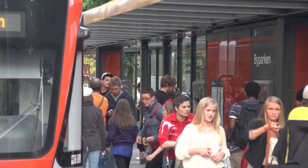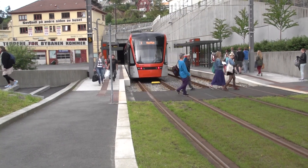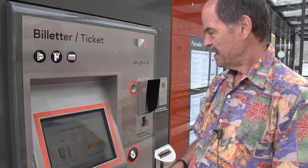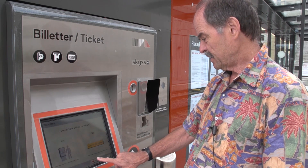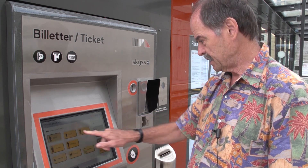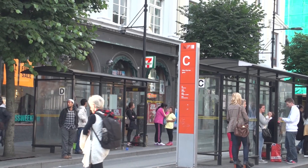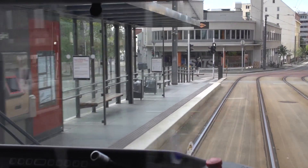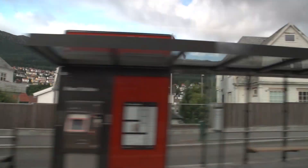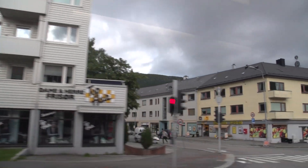Bergen has a new light rail system — a street-level tram that opened in 2010, operating on an exclusive right-of-way. It's a very new and comfortable system, and you buy your ticket at a machine. You can ask for English, hit the touch screen for an adult ticket — today the ticket is 27 kronor, which is about four and a half dollars — and you can also pay with a credit card. You want to have a ticket because otherwise you'll get a fine. It's an honor system, and if you don't have a ticket you'll get a big fat fine and get kicked off the train.